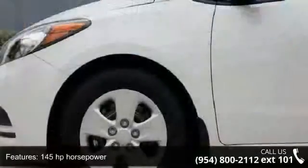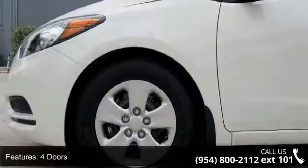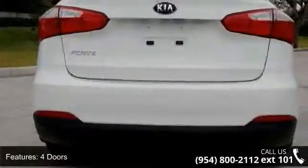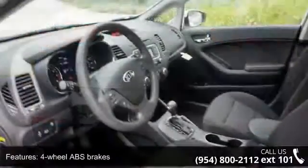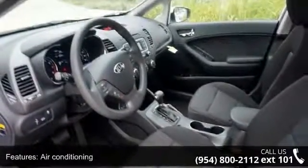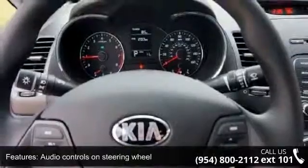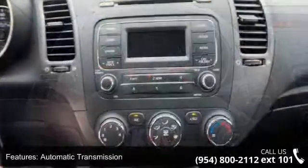Enjoy these notable features: 145 horsepower, 4 doors, 4-wheel ABS brakes, air conditioning, audio controls on steering wheel, automatic transmission, Bluetooth, clock and dash, external temperature display, and front seat type bucket. This vehicle shows low mileage and has a smooth ride.